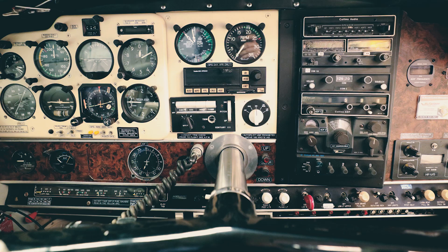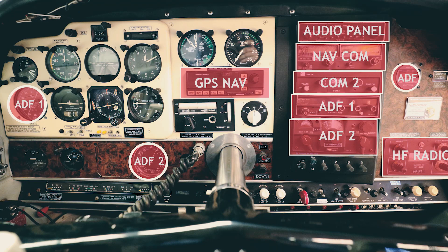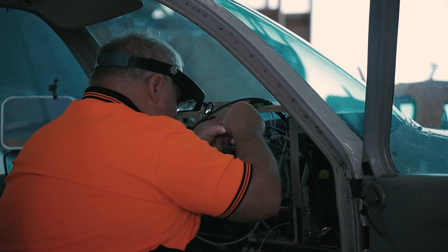So I've decided to remove the two ADFs and their radios, the audio panel, the NAVCOM, COM2, the HF, and also the Trimble 2000 Navigator.